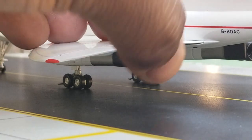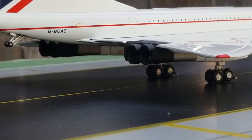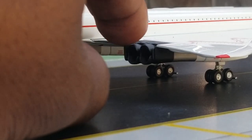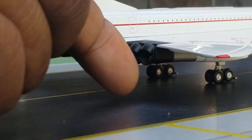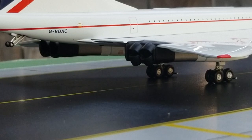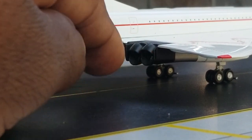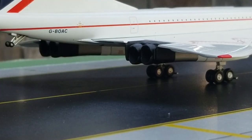Now looking at the reverse thrusters on the starboard side — same thing, very impressive. Putting them back on — very impressive indeed.